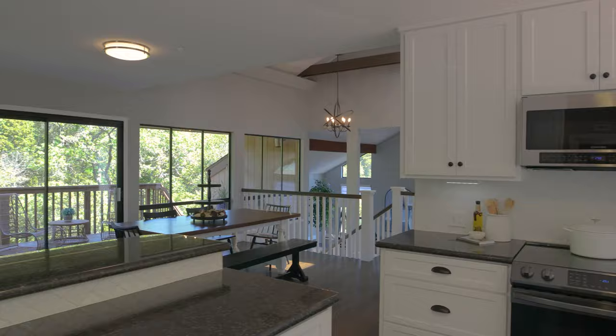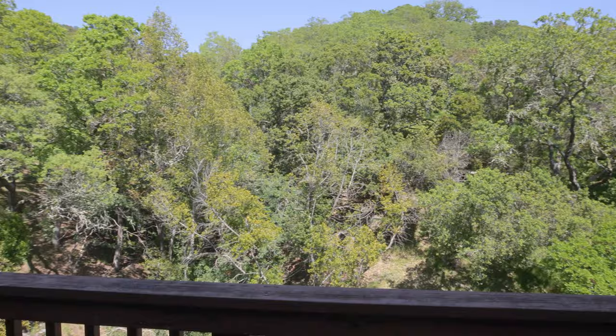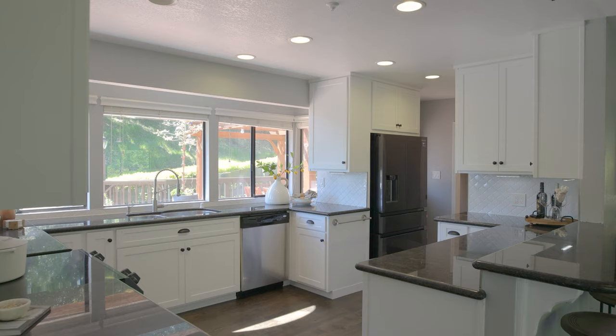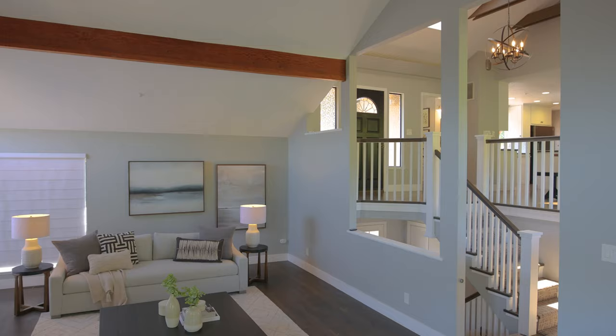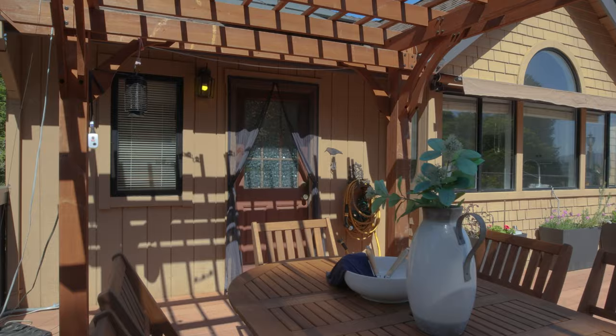This lovely home is an entertainer's dream. There's a beautiful open dining area that opens out onto a deck with views over the valley and the hill, which is next to a big open family room with a wood-burning fireplace, also open to the kitchen, and then overlooking the massive living room. So if you like to entertain, this is an amazing place.